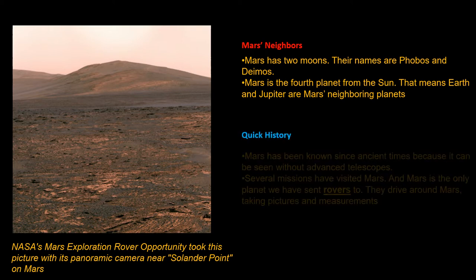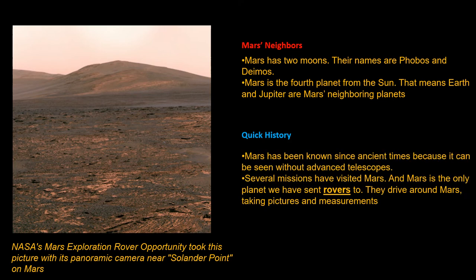Mars has been known since ancient times because it can be seen without an advanced telescope.